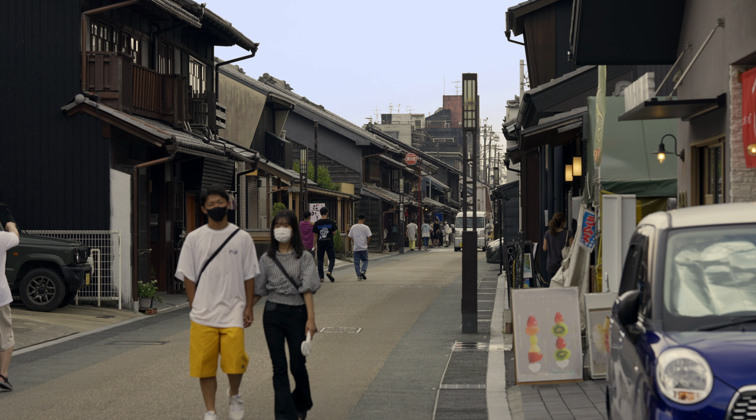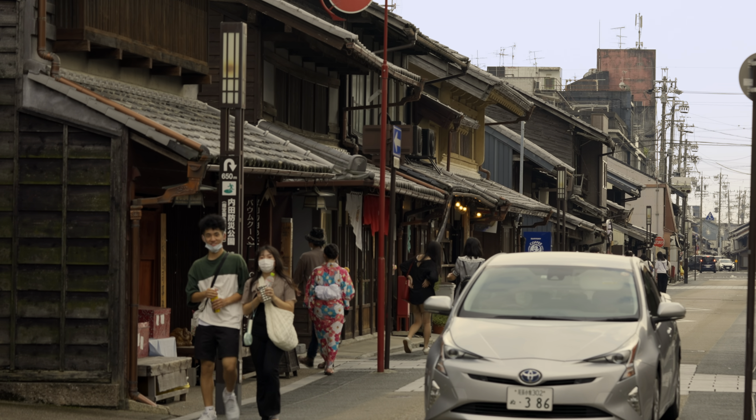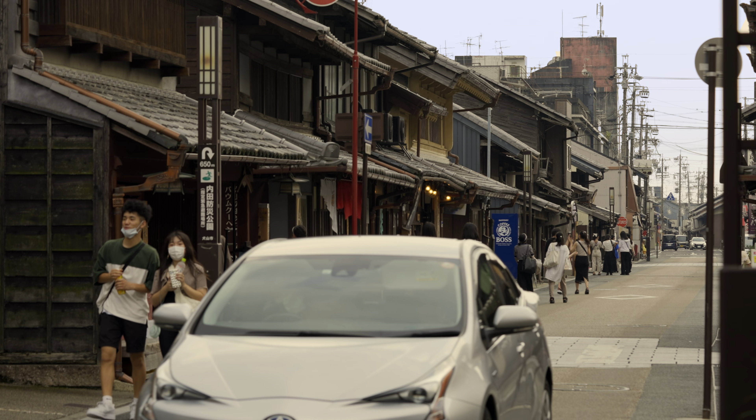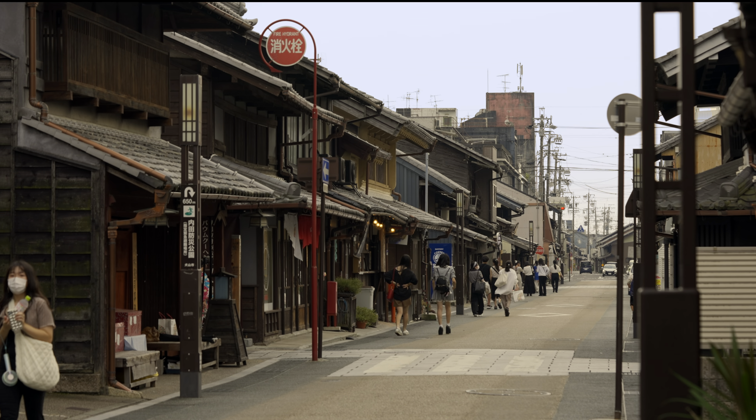In Japan there are a lot of shotengais where you can buy clothes, food, drinks, or simply go for a walk. The yakitori is very famous in Japan and is also sold in shotengais around Japan.